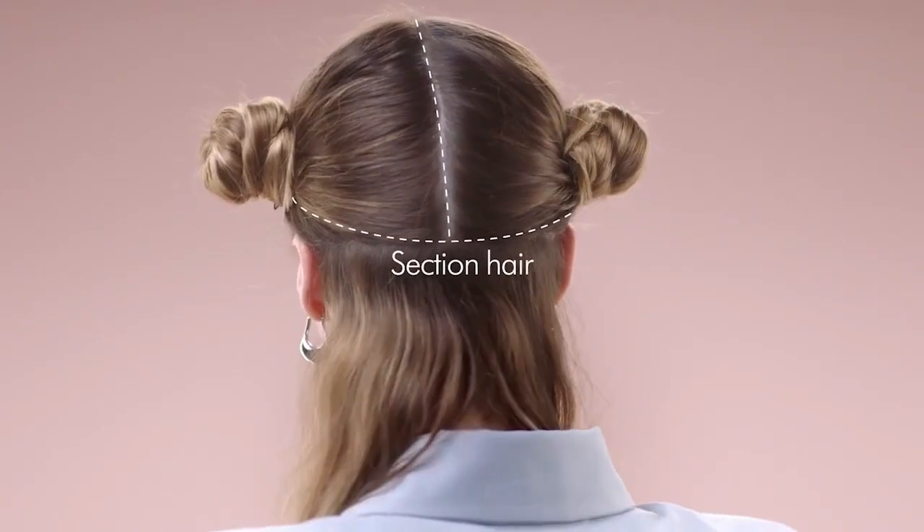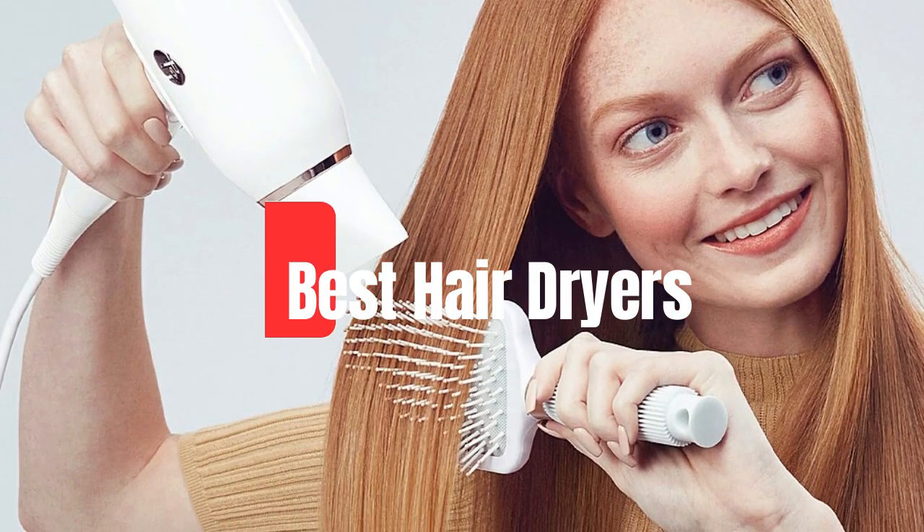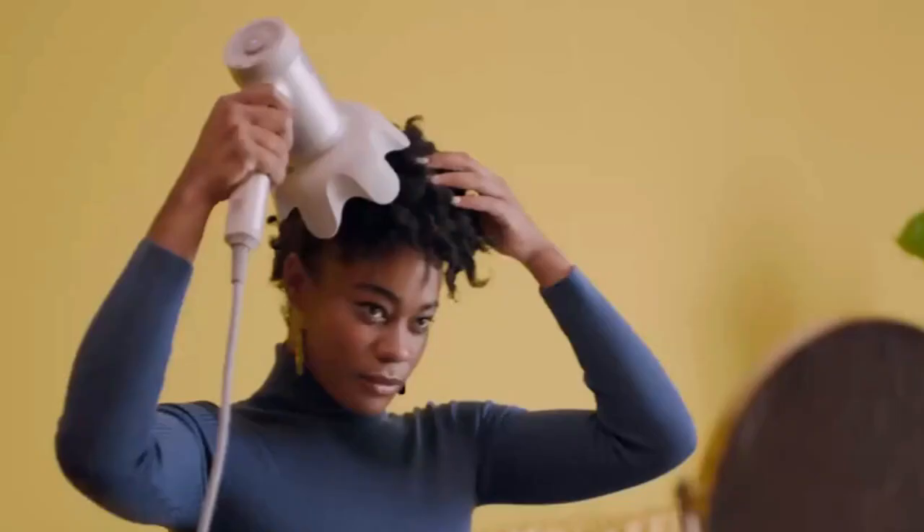Hey everyone! Welcome back to our channel. Today, we're diving into the world of hair care with a roundup of the top 5 best hair dryers you can buy in 2024. Whether you're looking for speed, style, or sustainability, we've got you covered.